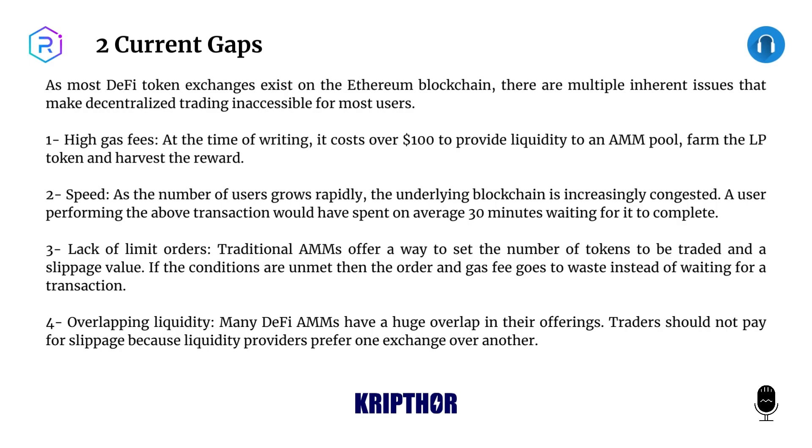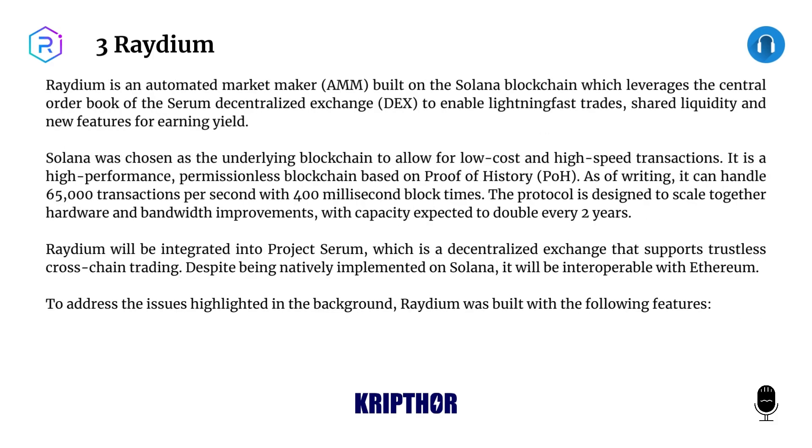Four: Overlapping liquidity. Many DeFi AMMs have a huge overlap in their offerings; traders should not pay for slippage because liquidity providers prefer one exchange over another. Three: Raydium. Raydium is an automated market maker (AMM) built on the Solana blockchain which leverages the central order book of the Serum decentralized exchange (DEX) to enable lightning-fast trades, shared liquidity, and new features for earning yield.